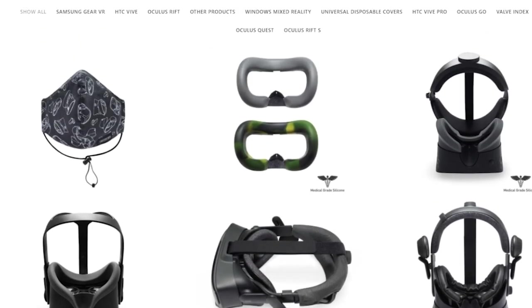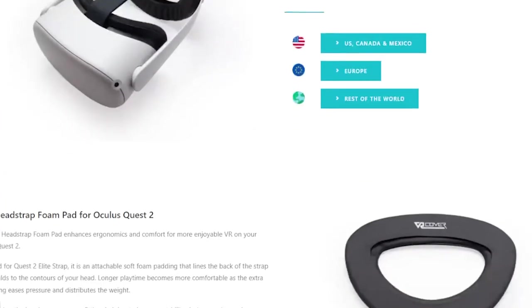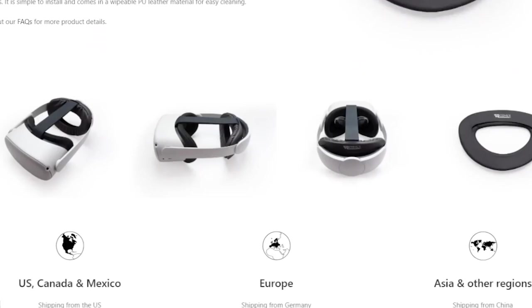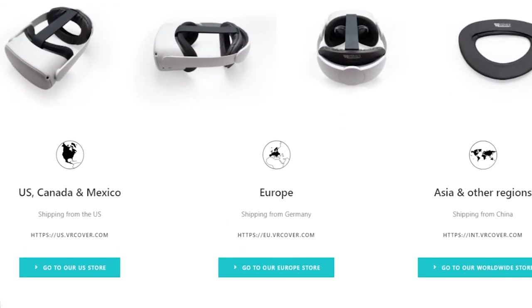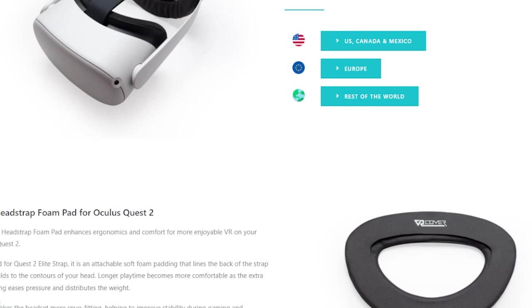We have another competition running at the moment. Link in the description below or the pinned comments — two lucky winners on December 28 will be announced. They can go to the website and pick any item they want up to $29 US dollars or €29. Do go and check that link and enter now because it is completely free.